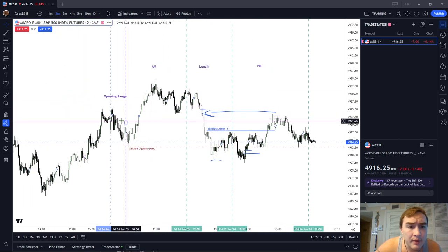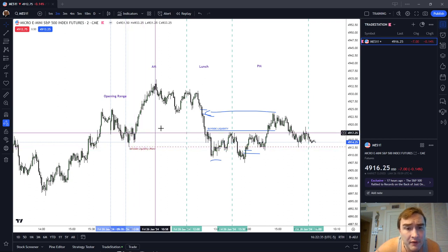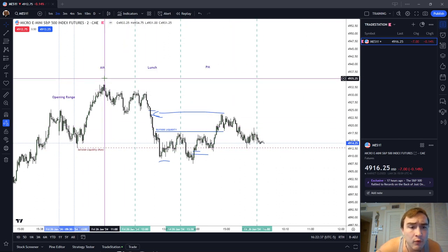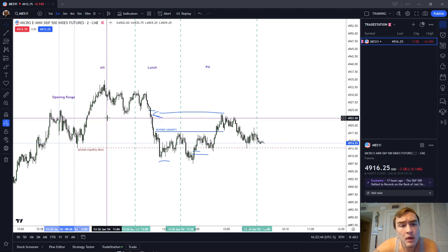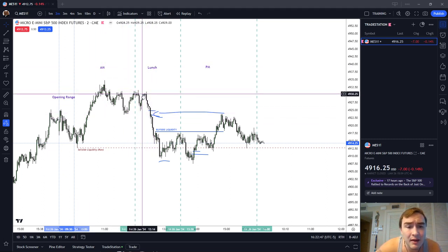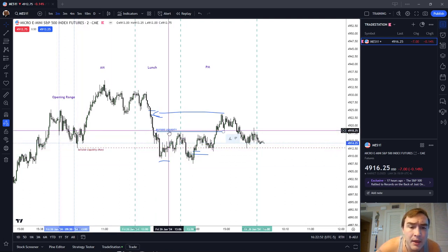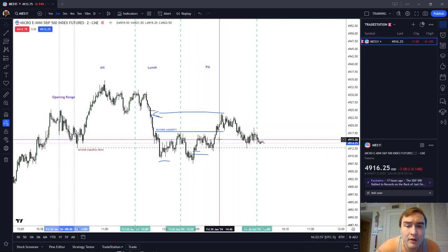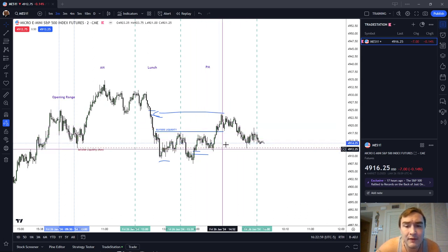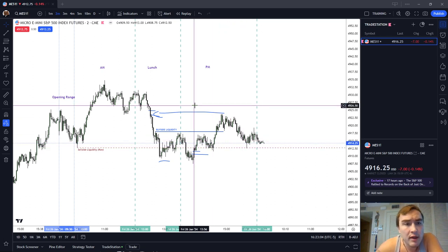So the opening range formed a buy-side liquidity target that was probably the easiest trade of the day. The AM session formed the high of the day at 49.34 three-quarters, which was also the S&P 500's all-time high. As we came into the lunch session, we consolidated and then ran on sell-side liquidity formed in the AM session. The PM session ran on some minor buy-side liquidity and then ultimately traded back down into the buy-side imbalance sell-side inefficiency. Let's get out of the intraday view and look at the weekly and daily time frames.